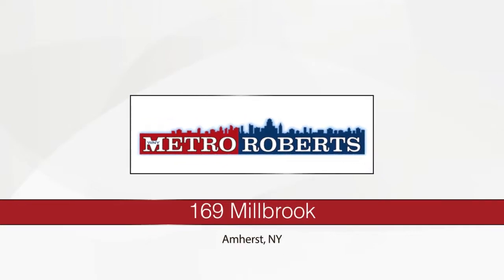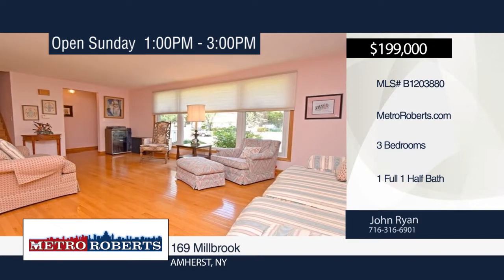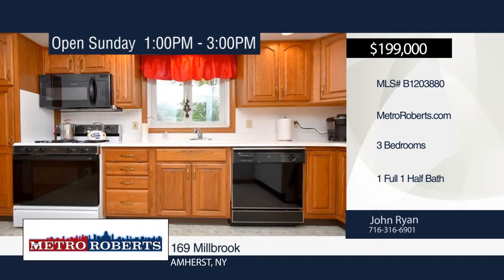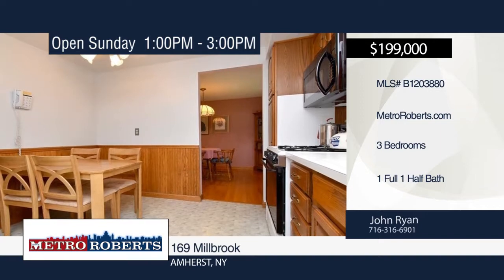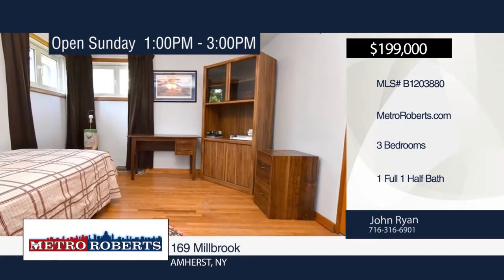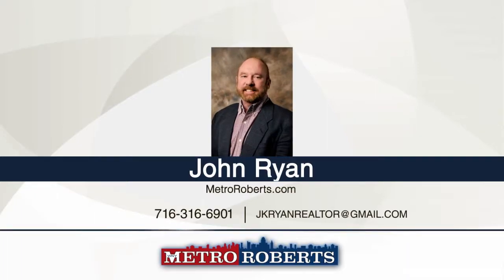Take a tour of this beautifully maintained split-level in desirable Amherst. This three-bedroom, one-and-a-half bath home is pristine and move-in ready. The large living room connects to the dining room with impressive newer hardwood floors. Newer hardwood floors continue up the stairs and hallway to the bedrooms. The bright eat-in kitchen includes a gas range, fridge, dishwasher, microwave, and garbage disposal. The family room has a door to the rear yard, and all bedrooms have hardwood floors and ample closet space. Washer and dryer are negotiable. Schedule a showing today with John Ryan.